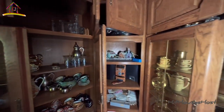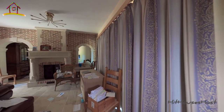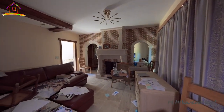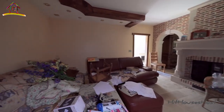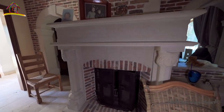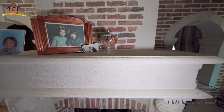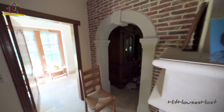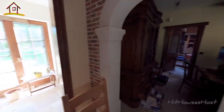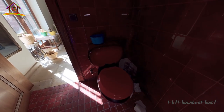Whoever lived here were probably big drinkers, I must say. This common room is cozy with a modern-like fireplace. Oh my gosh, this is amazing — a well-tiled lavatory from the bottom to the top. It looks cool.